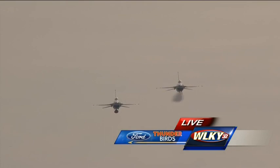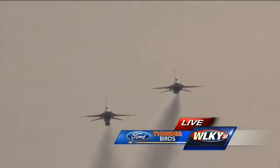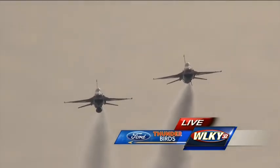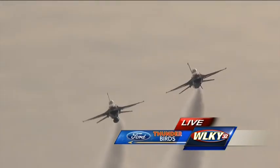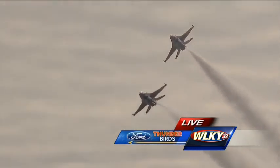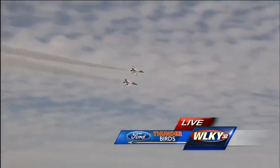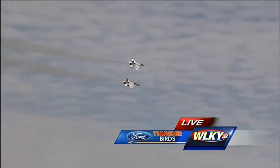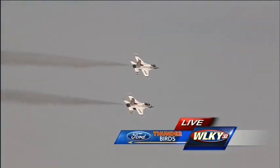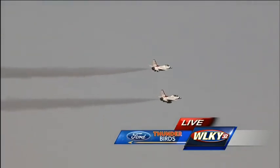I love the F-16 — I love all the fighter jets. I hear the term 'military power' used a lot. Commercial jets can be loud, but these guys can break your eardrums if they get low and fast enough. When they come down here low, we have a lot of people right along the Ohio River who can really hear it.